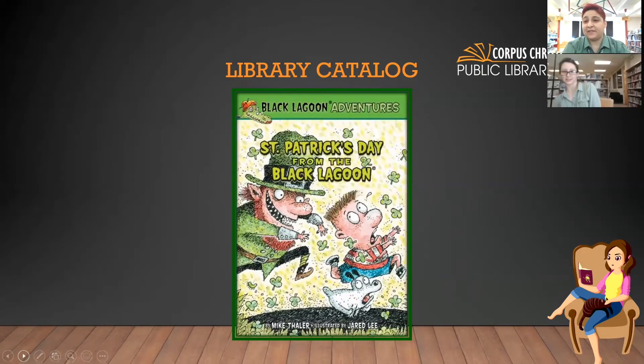It's another kids one — the Black Lagoon series. It's St. Patrick's Day from the Black Lagoon. That leprechaun looks kind of like the leprechaun from the movie Leprechaun — a little creepy. And it doesn't help that there's an alligator in the top corner looking down, like a weird alligator teacher. So if you're into the Black Lagoon adventures and want something light to read with your kids in middle school or elementary, this would be a good one because they're reading early chapter books as well.